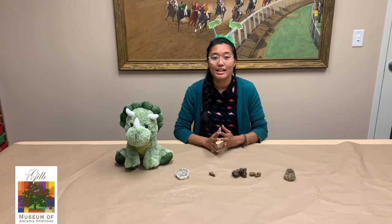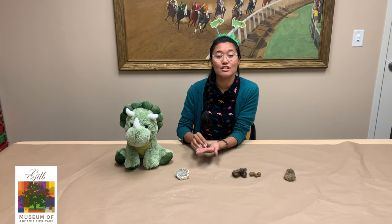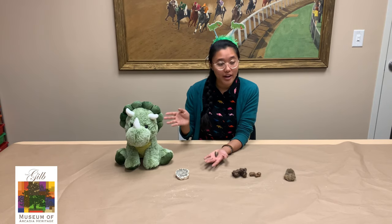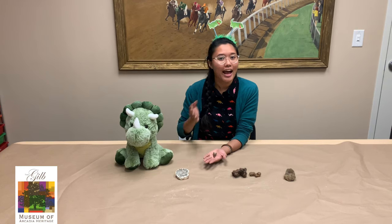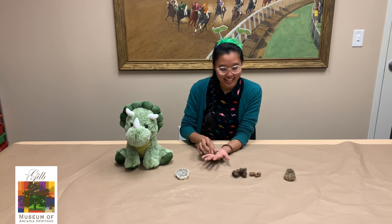The next one that we have is a Mosasaurus tooth. This Mosasaurus tooth is about 65 million years old, which means it is from the Jurassic period. A Mosasaur was actually not a dinosaur, but an aquatic marine reptile that swam through the waters. As you may already know, Arcadia actually used to be under the water, so it's very likely that Mosasaurus swam through ancient Arcadia.